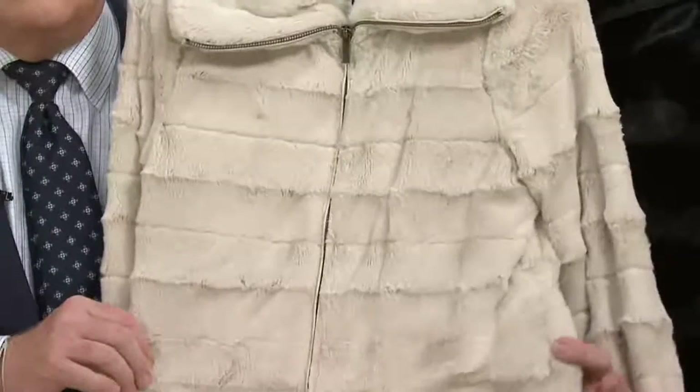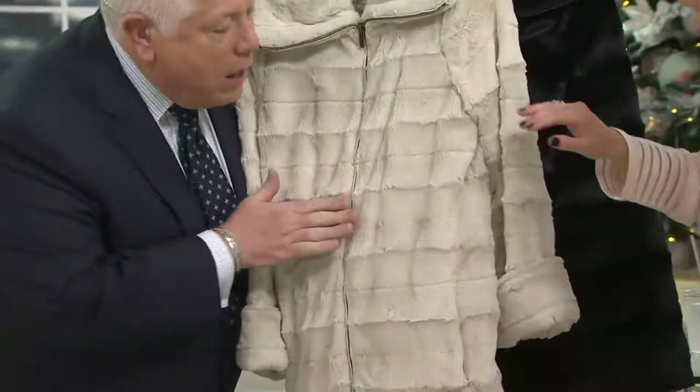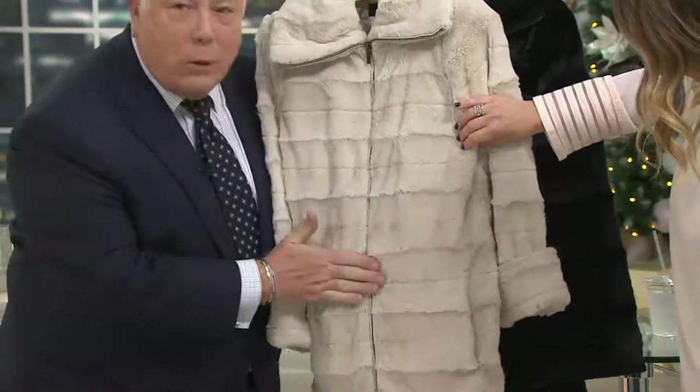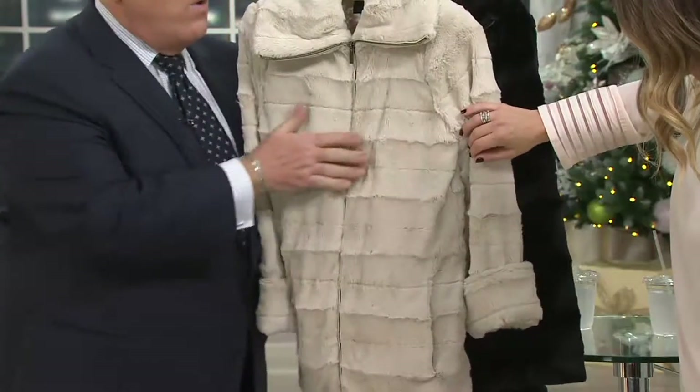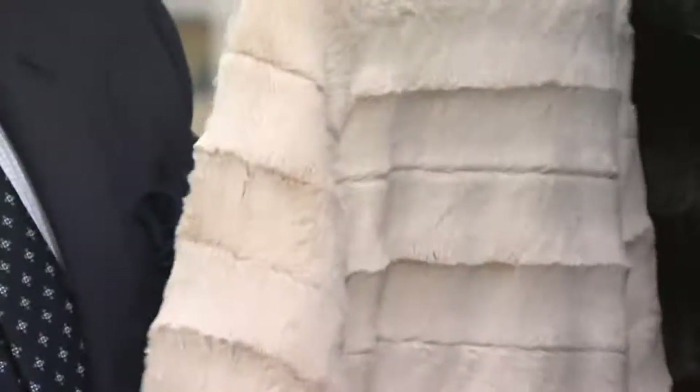Look at what this looks like. This looks like real sheared mink — it's gorgeous. It's called railroading. One goes one way, one goes the other way. I was going to call it east-west. This is butter soft. This is quilted lined. Beautiful.